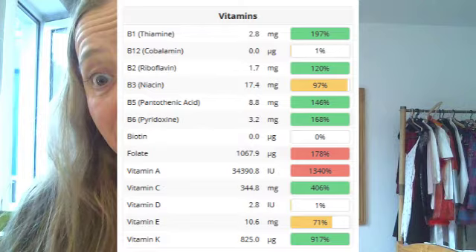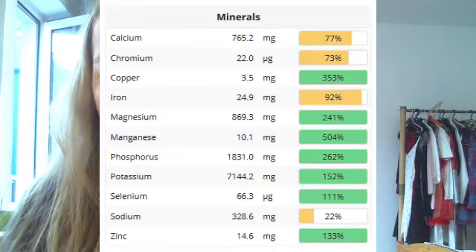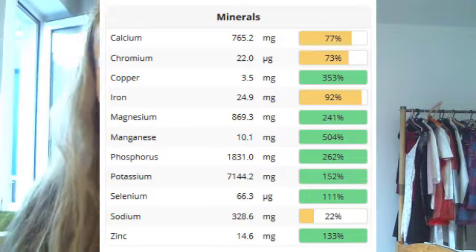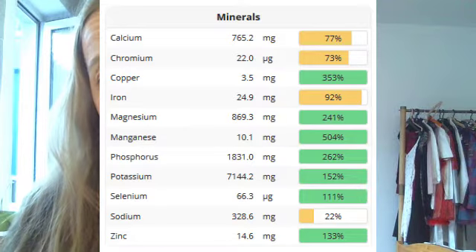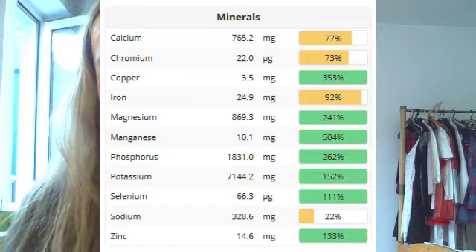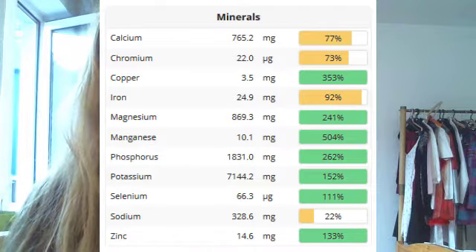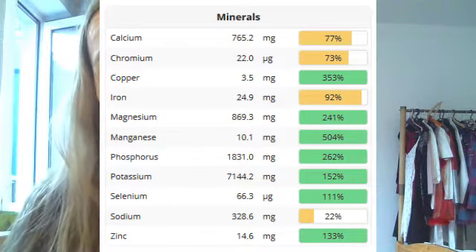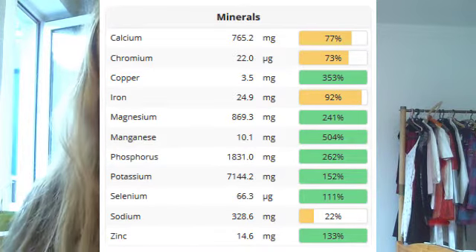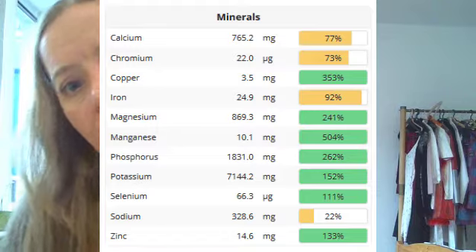For minerals, calcium is once again a little too little compared to recommendations, but I'm not worried since 600 milligrams is all you need to prevent osteoporosis. Chromium is at 73%, most of which comes from tap water in Cologne. The issue is that not all foods in Cronometer have their chromium amounts listed, because chromium is a pretty new nutrient in the Cronometer database.